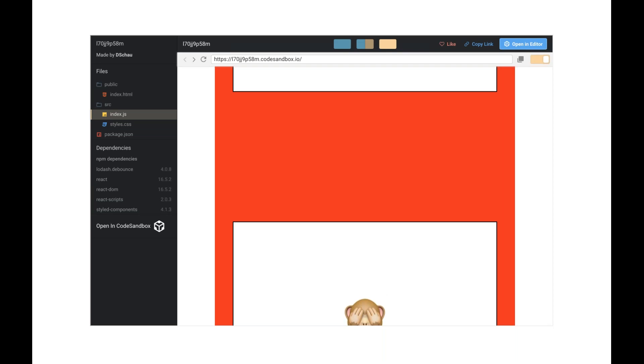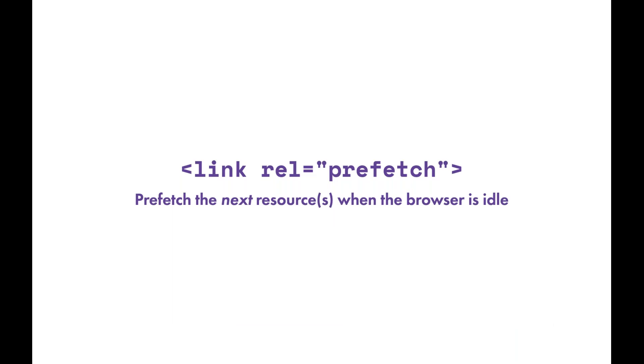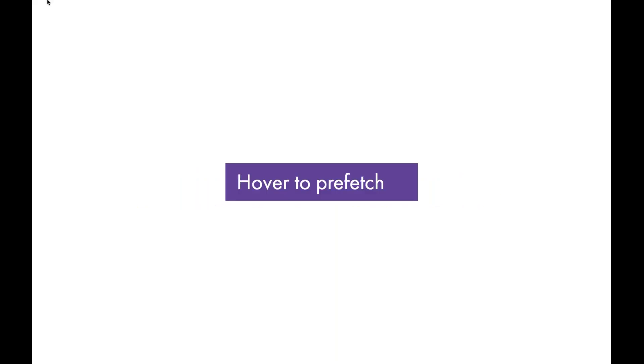Next is link rel=prefetch prefetching. This technique prefetches the next resource when the browser is idle. You add a link with rel=prefetch and it adds to your browser's head tags, making the resource readily available when the browser has time to download it. If the browser is doing heavy operations it won't fire these, but when it's idle and ready for additional info it'll fire these tags and you'll get content really quickly.